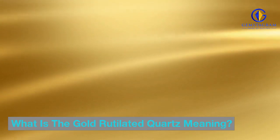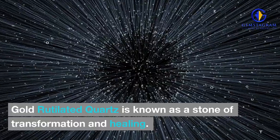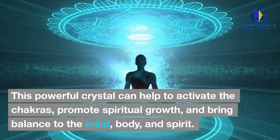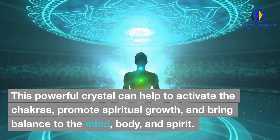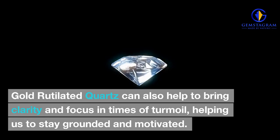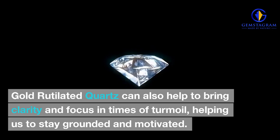What is the gold-rutilated quartz meaning? Gold-rutilated quartz is known as a stone of transformation and healing. This powerful crystal can help to activate the chakras, promote spiritual growth, and bring balance to the mind, body, and spirit. It is said to help us break out of our shells and take risks to reach our highest potential. Gold-rutilated quartz can also help to bring clarity and focus in times of turmoil, helping us to stay grounded and motivated.